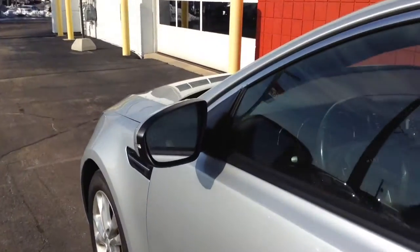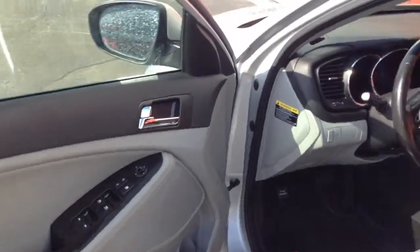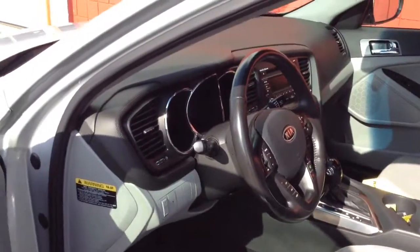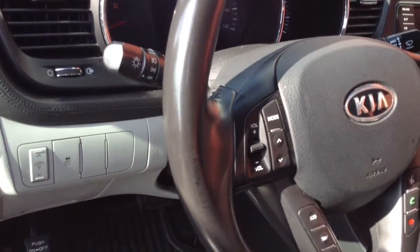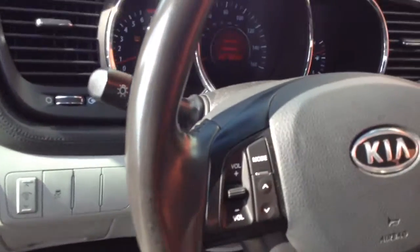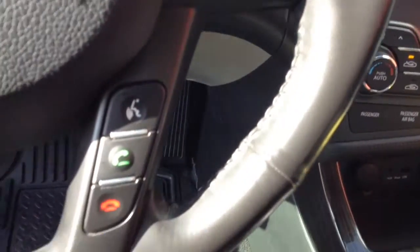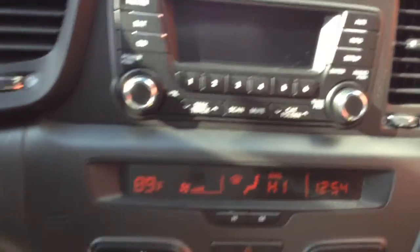It is equipped just right. Power windows and locks, power driver's seat, steering wheel mounted audio controls, cruise control, hands-free calling which is your Bluetooth. You can see here — beautiful interior, CD player, dual climate control.